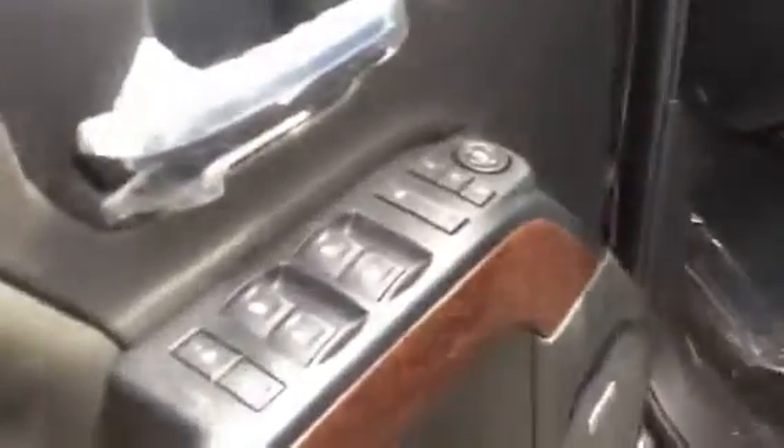On the inside, we've got heated and cooled leather bucket seats, power windows, locks, and mirrors.